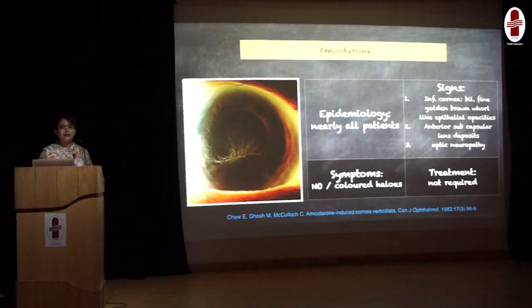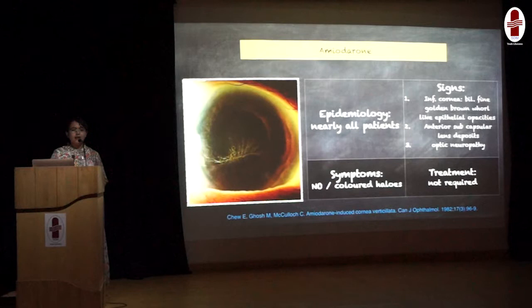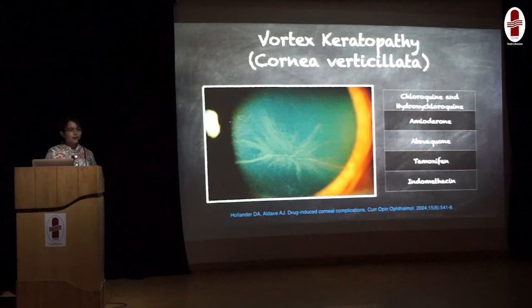Signs include bilateral inferior vortex keratopathy. Very few patients may develop anterior subcapsular lenticular opacity, and very rarely it can cause optic neuropathy. Treatment is usually not required, and it is not advisable to discontinue amiodarone as the vortex keratopathy caused by this drug is usually asymptomatic. Like amiodarone, there are many other drugs which can cause vortex keratopathy. Important ones amongst them are chloroquine, hydroxychloroquine, atovaquone, tamoxifen, and indomethacin.